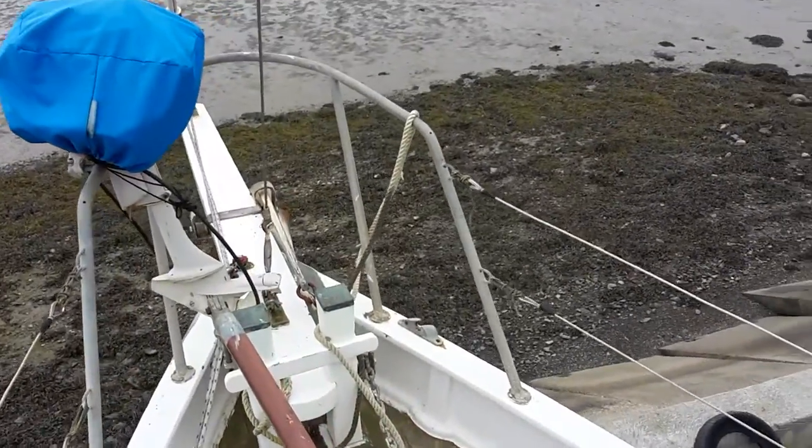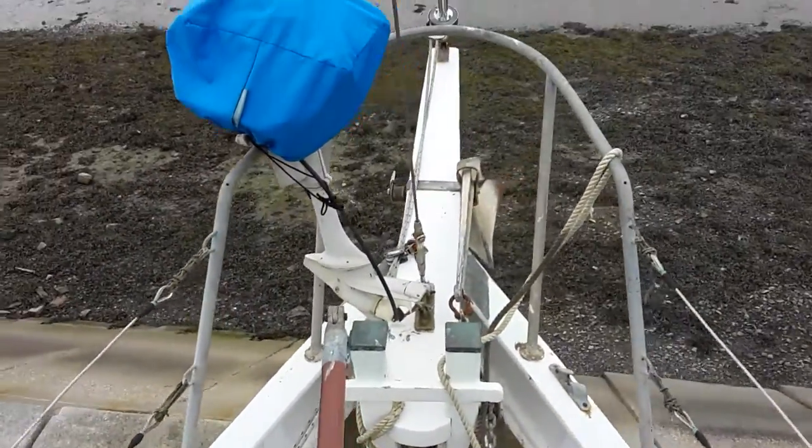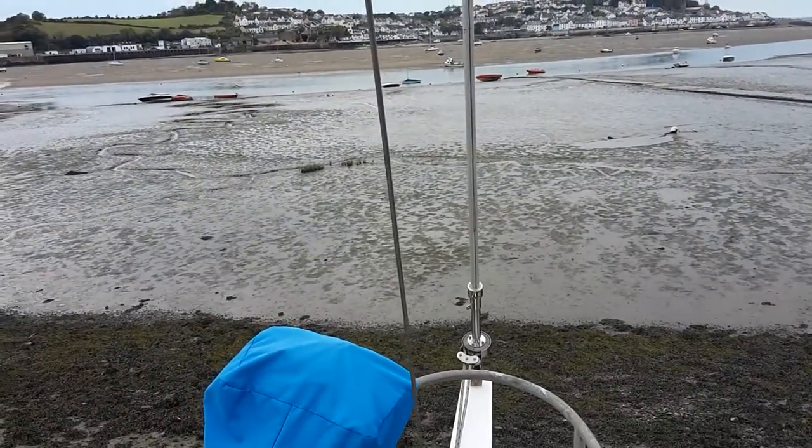Through to the manual windlass and bowsprit, but with rotary furling on the main.